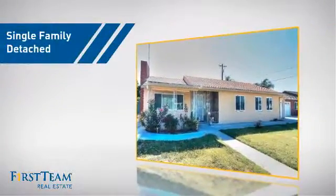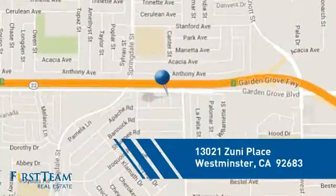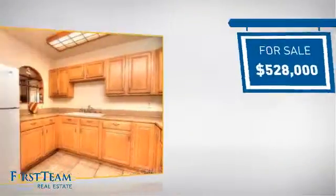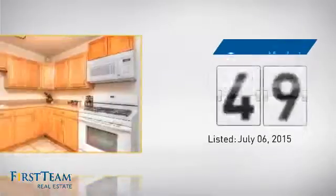This detached home is a great choice for families who want the privacy of their very own lot. And it's located in this area. Currently listed at just over $525,000, it just went on the market this month.